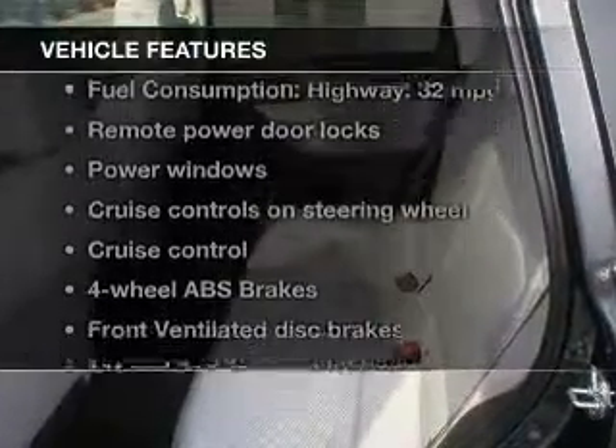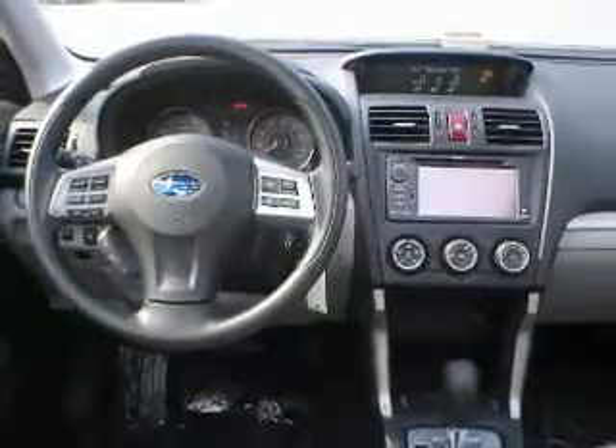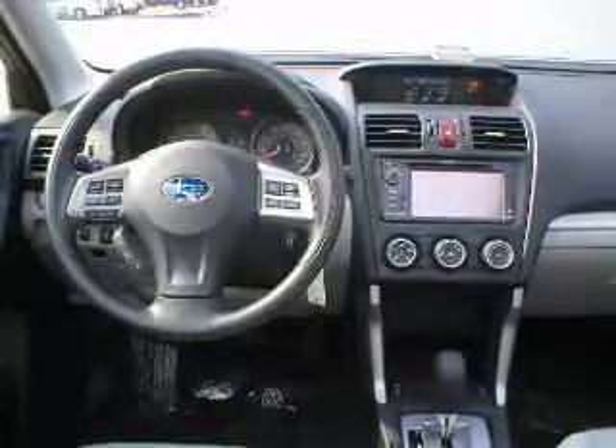Let the outside in with a power sunroof. Plus, enjoy these notable features that are included in this vehicle: keyless entry, power door locks, power windows, cruise control, Bluetooth wireless, an AM-FM stereo with a CD player, and power mirrors.